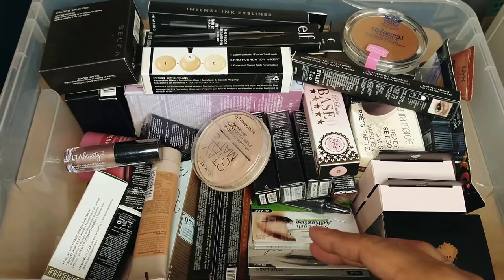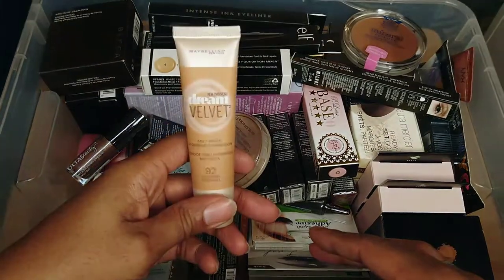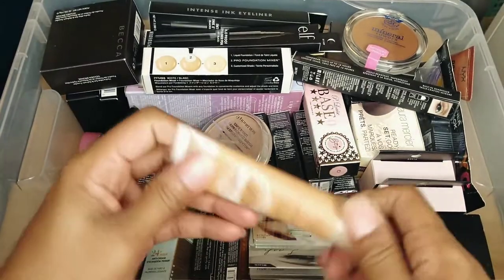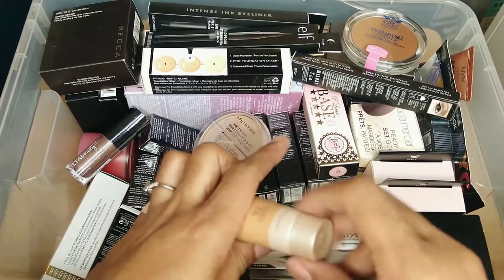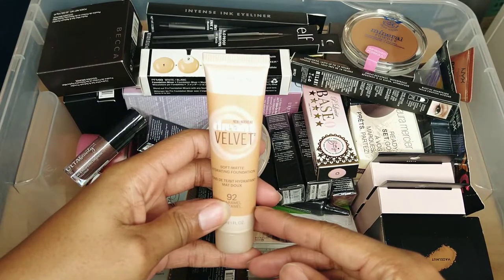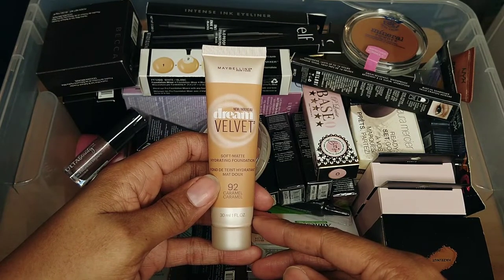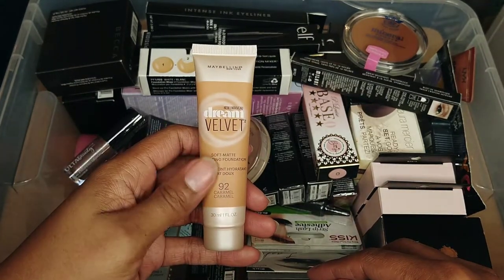This is the Maybelline Dream Velvet Soft Matte Hydrating Foundation. It's not open yet — I don't normally go for a matte foundation but maybe this will work better than the other one did. I think I'll keep it, and if I don't reach for it by the time summer comes I'll declutter it.